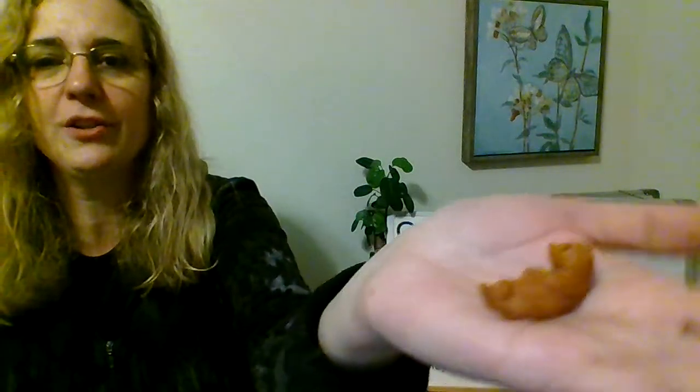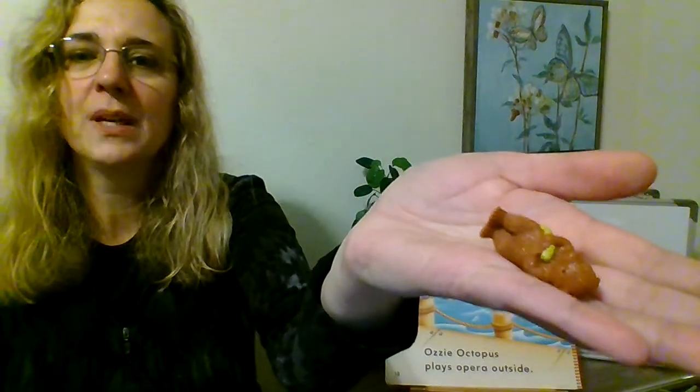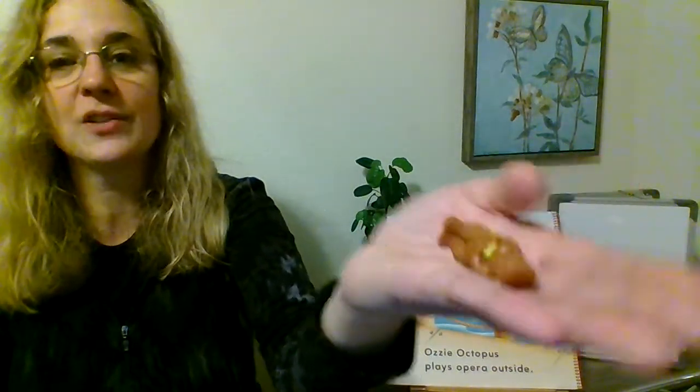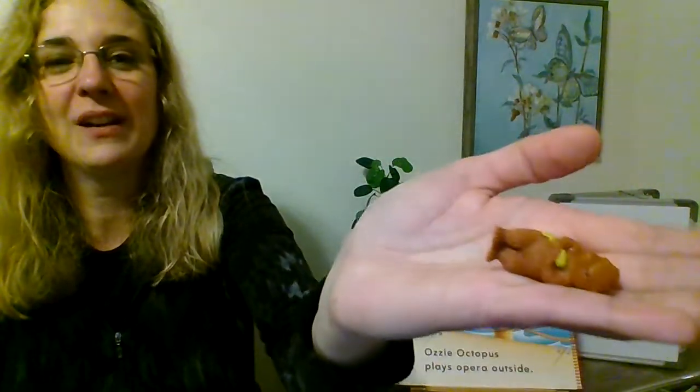Here's our otter — he's got a fish on his belly. Otters float on the water when they're eating. They catch shells, open them up, and pull out the food living inside. They also catch fish and float around munching on their dinner or lunch. So that's what otters do.